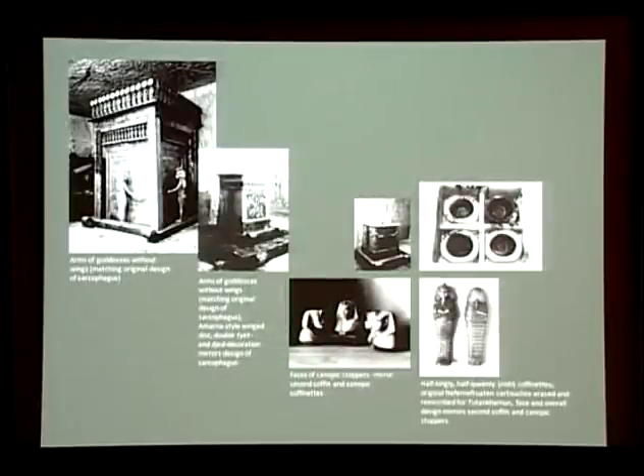Similarly with Tutankhamun's canopic equipment — most of it seems originally to have been made for someone else, including the outer gilded shrine and certainly the elaborate alabaster box and four small gold coffinets within which the king's embalmed viscera were stored. Of this reused canopic material, again a significant proportion may be recognised as female in design, and where inscriptions survive it's apparent that the bulk of these pieces had been prepared originally for Ankhkheperure Neferneferuaten — Akhenaten's ruling queen, Nefertiti.